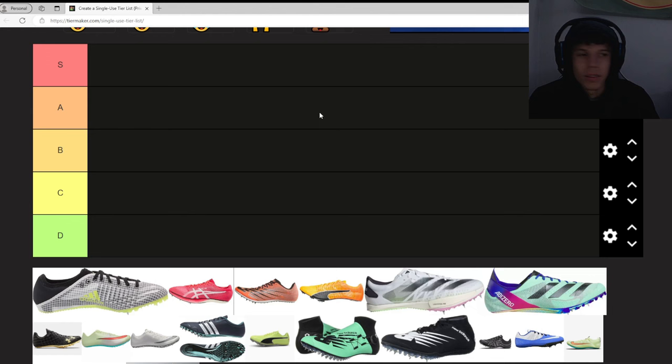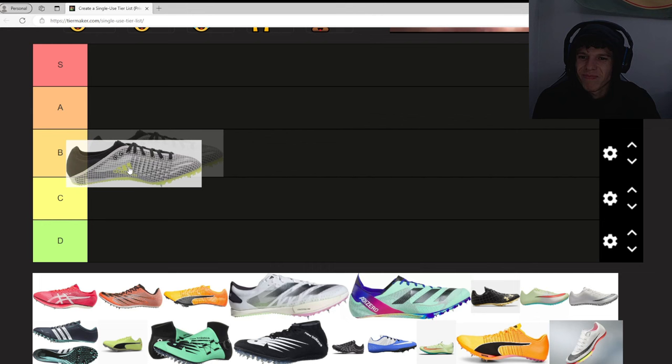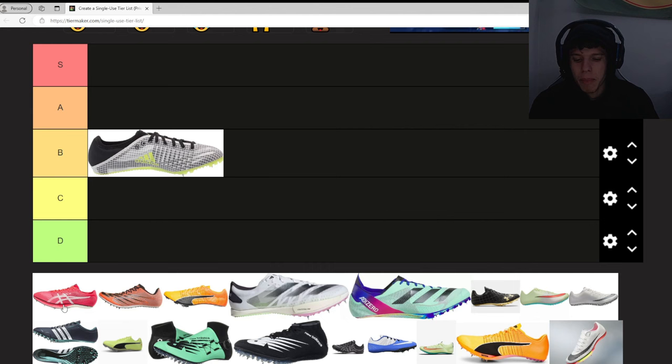First up, we're making a tier list of these spikes. We've got the Adidas Sprint Star — I have not worn this but I've heard very good things. I really like the plate; it comes up right here and gives you a good spot to push off of. I think I'm gonna put this in B tier — I think B is a good spot for it.